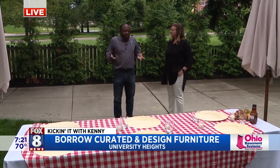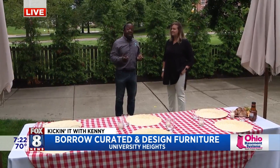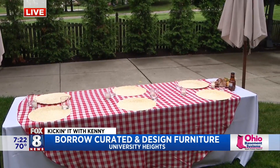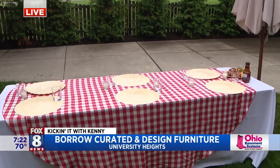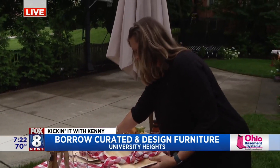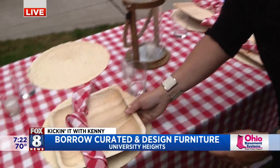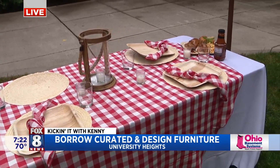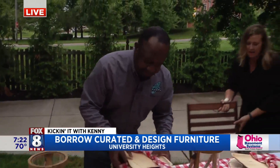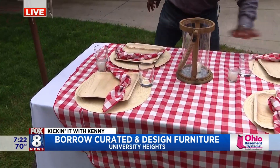So this is kind of like a setup — what you guys would do. This was not here; you bring this in depending on the size. So Ann, how do you show people or tell people or get the idea across — what do you want to do? How do you lay it out for them? Usually they put an inquiry through our website, www.borrowcurated.com, and we'll set up an appointment — either a phone appointment or something in person — and we talk about what they want to do: backyard barbecue, shower, anything like that, and then we start putting together some ideas.